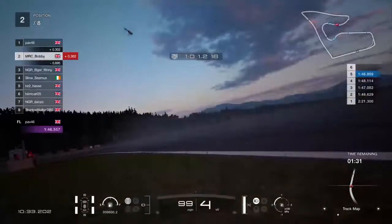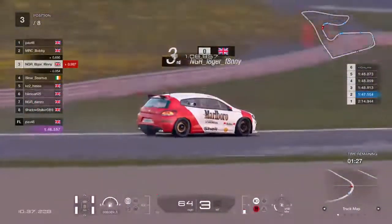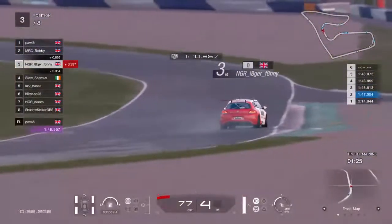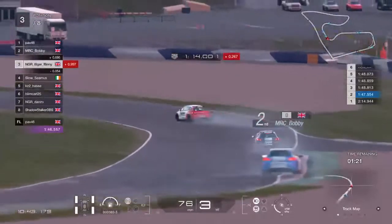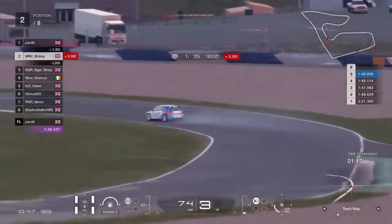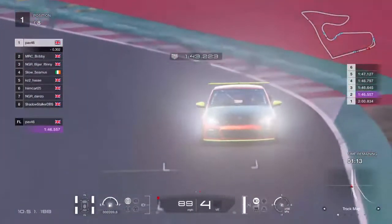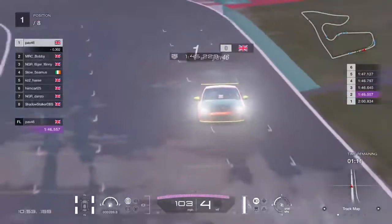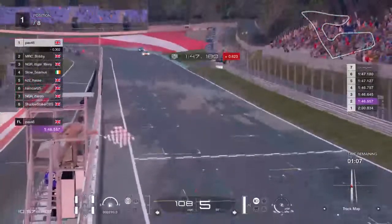We are on approach to the timing line — let's jump to Lagerfanny and see if he's improving. He will tell us in just a second — he is two tenths down. Bobby, what are you doing? Bobby is two tenths down as well. So it's all about this man, Mr Pav 46 — see if he improves his time. Doesn't look like he's going to be able to improve, so Pav provisional pole.